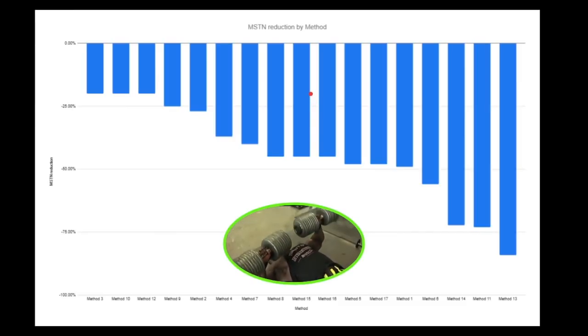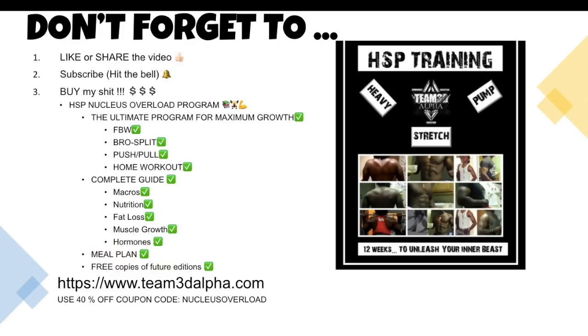The number one myostatin blocker in the world is simply lifting weights. In the future I'll make more videos on the different myostatin blockers out there, but for now just focus on the basics — save your money. Don't forget to like or share the video, subscribe and hit the bell, and check out my Nucleus Overload Training Program. It's the ultimate program for maximum muscle growth — includes full body workouts, splits, bro splits, push-pull, home workouts, a complete guide for macros, nutrition, fat loss, muscle growth, hormones, and a meal plan. It's 16 years of experience condensed into one book. Visit team3dalpha.com and use the 40% off coupon code Nucleus Overload.